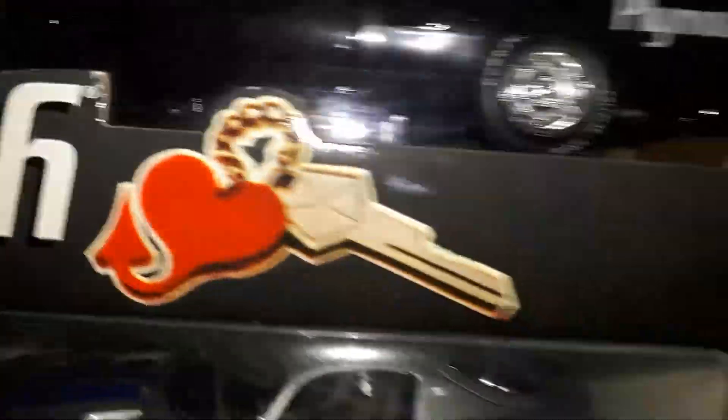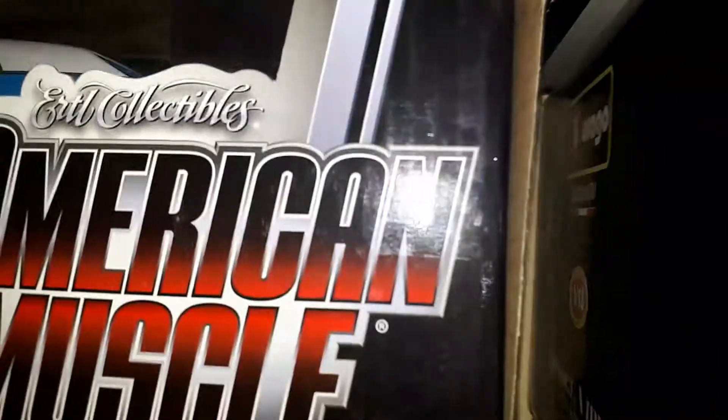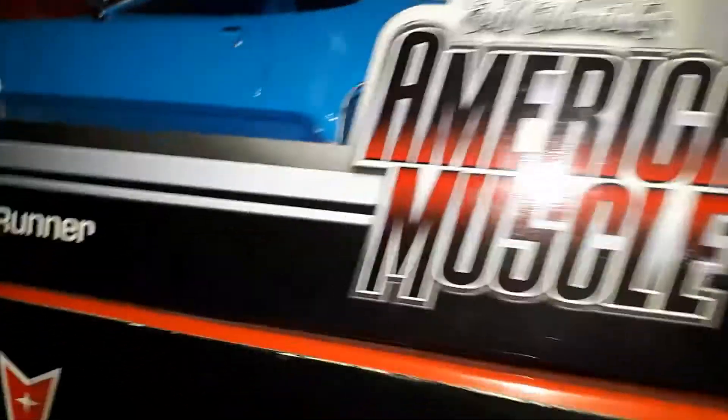I love the 1:18 scale steel guys. And then another really nice car coming up.